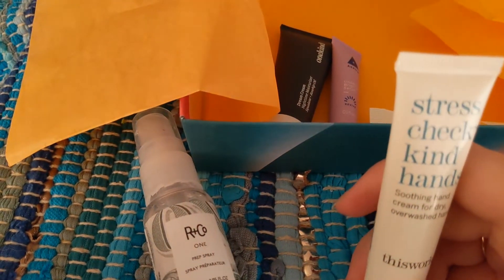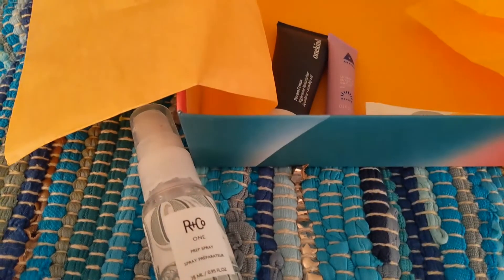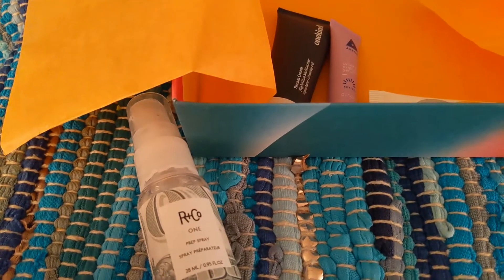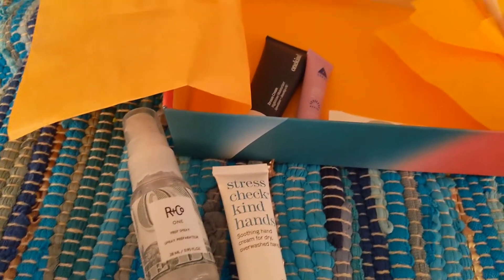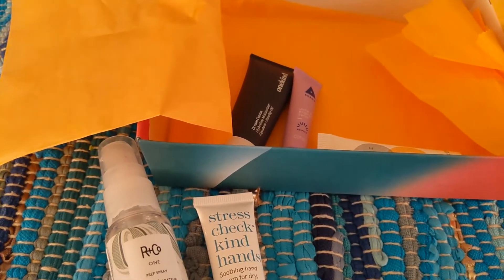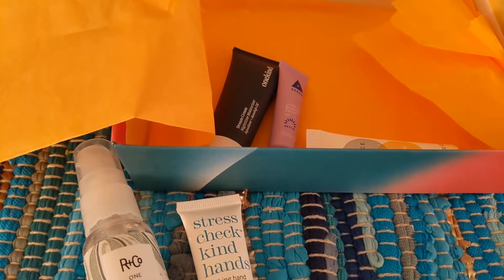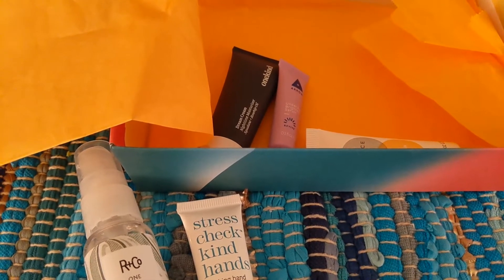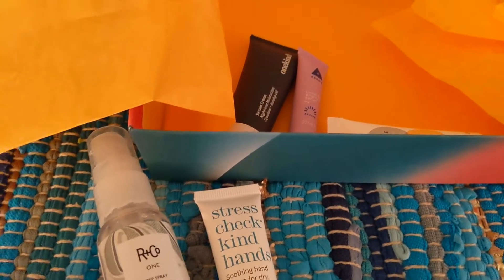Next we have a Stress Check Kind Hands — it's hand cream. You guys know I love hand cream. This is a soothing hand cream for dry, overwashed hands by the brand This Works. It's 15 milliliters — these sample-sized hand creams don't last very long, but it's just enough to see if you like the brand. The full size would be $22. It deeply moisturizes with vitamin E and shea butter for dry and sensitive hands, and provides relief from the effects of overwashing. I was super excited about it because I always love getting hand lotion.